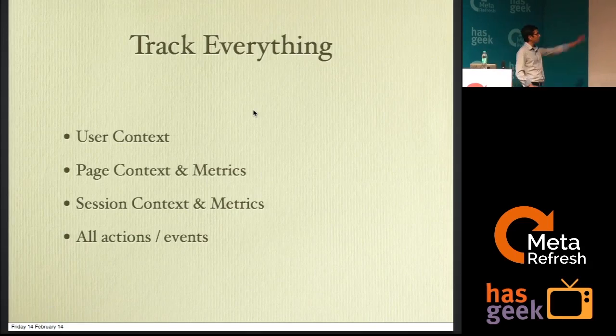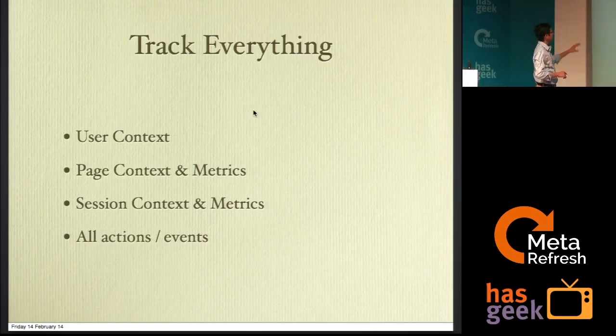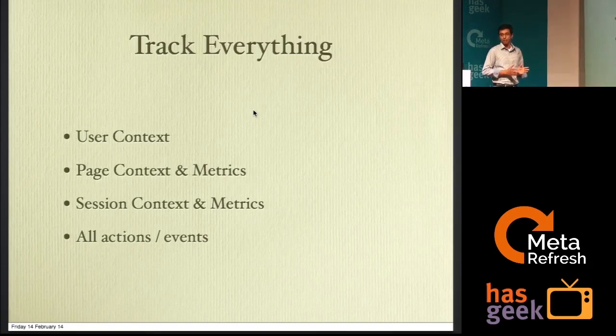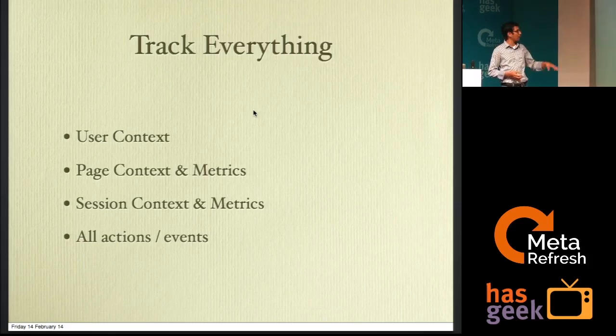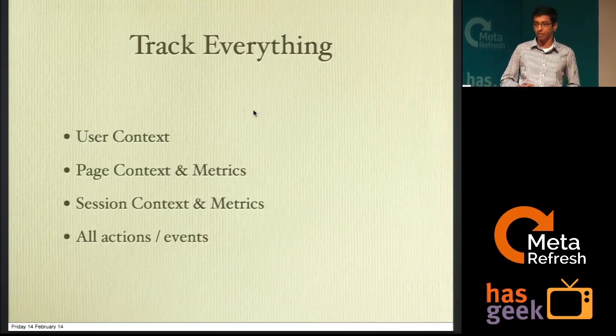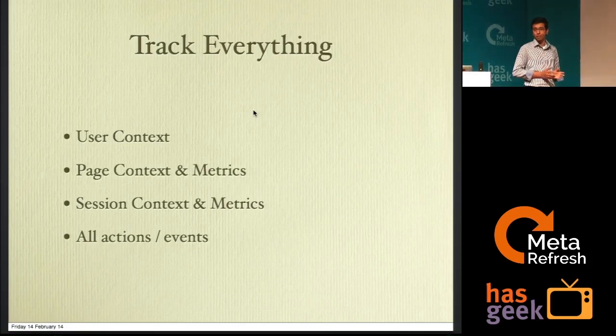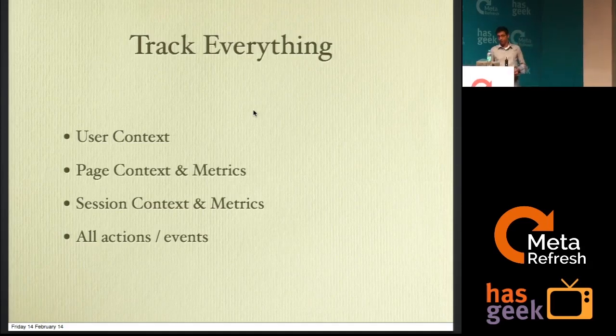Track information about the user — this could mean the user's email address and any user-identifiable information. There are privacy concerns around that, but let's ignore that for a moment. The second thing would be page-level context, which includes information on what went into the page when it was displayed to the user. Most pages we deal with are dynamic in nature and content could be different for one user versus another. If the page has, say, ten widgets of which eight show dynamically for different users, you need to know which set of eight a particular user encountered. You also need to track session-level context, which includes anything that goes across the browsing session — track all actions and events.